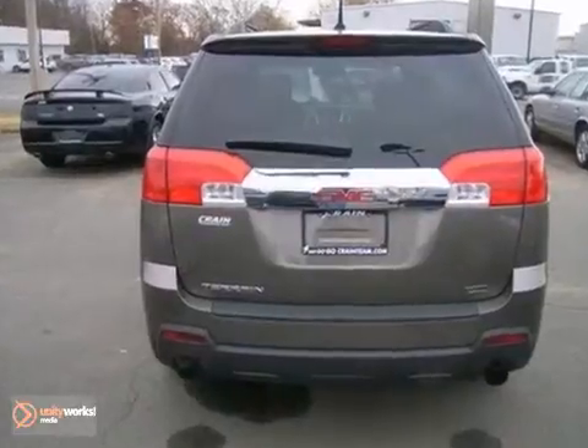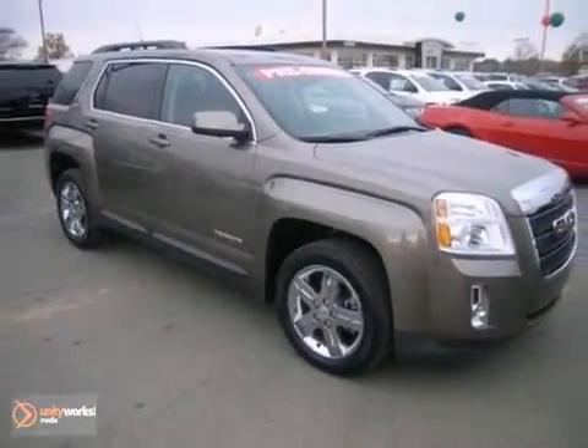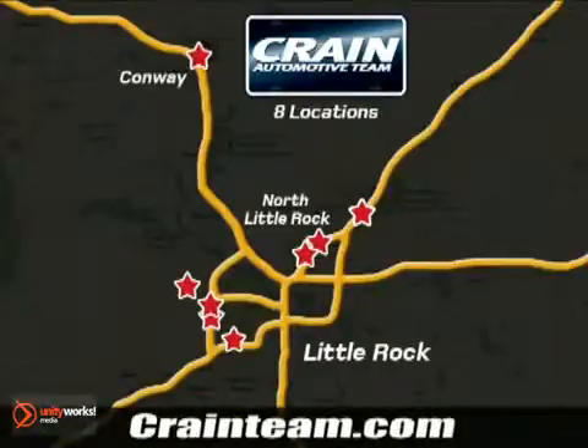This thing has it all. It's one of the best-looking ones on the road today. Check it out now. Visit us anytime at craneteam.com. The Craneteam's got them. Craneteam.com.